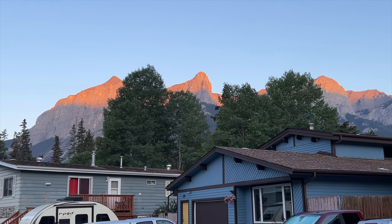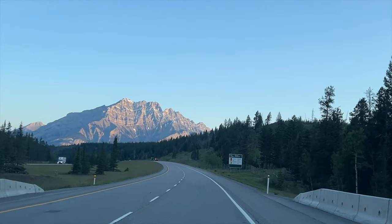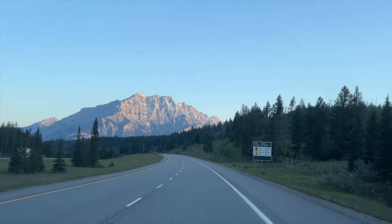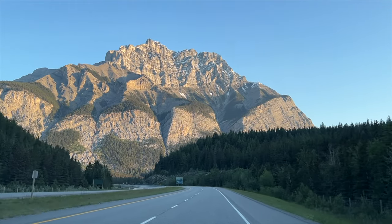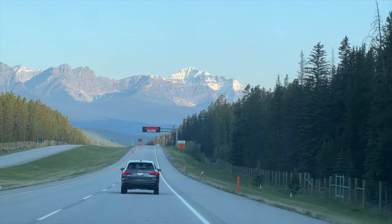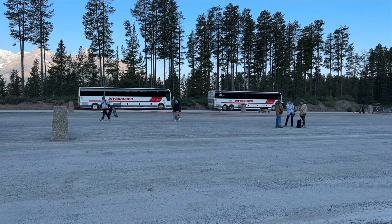We stayed in Canmore, which was about an hour's drive to the Lake Louise Ski Lodge, where we had to park our car and take the shuttle. Just driving along Trans-Canada Highway 1 was so scenic. Good morning from Lake Louise — well, the Lake Louise Ski Lodge.